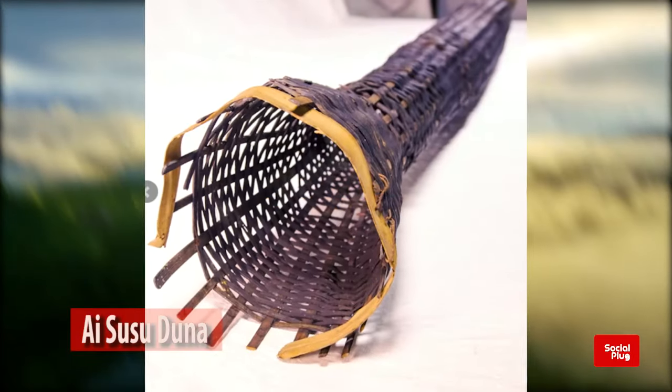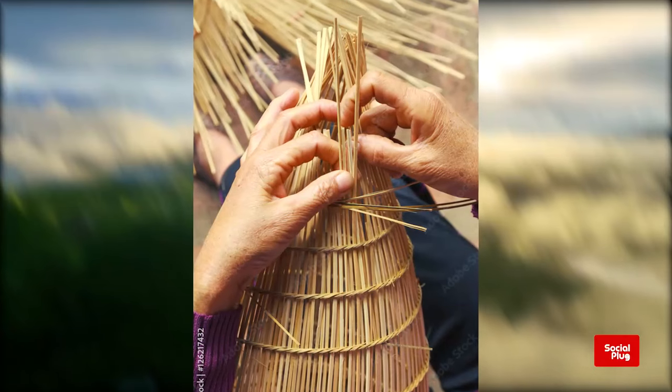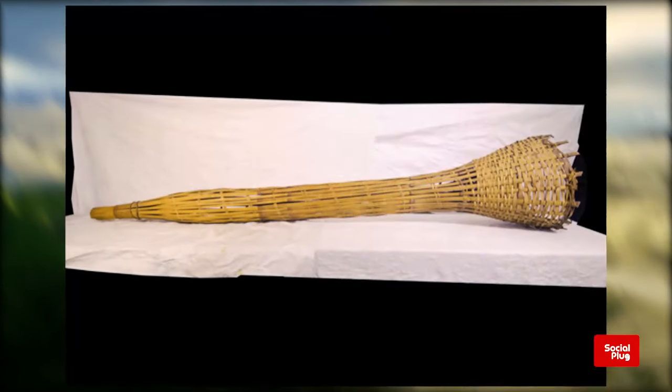Secondly, the Aisusunduna. This fishing tool is used to catch eels. This eel trap is made from bamboo woven around reeds, with a length of up to 110 centimeters.